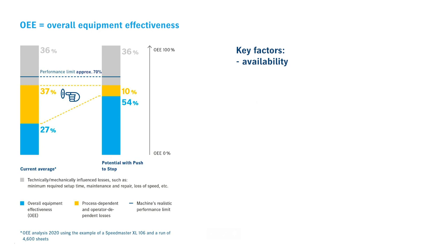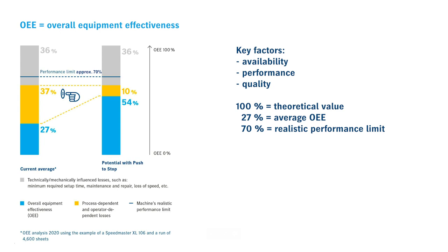100% OEE is a theoretical value — this does not happen in practice. Our evaluations show that a Speedmaster XL106 is now operated with an average OEE of 27%, so there is still plenty of potential for improvement. The realistic performance limit today is approximately 70%. Innovative technology that reduces make-ready times, such as high-color multi-drive or autoplate XL, improves the OEE. But technology is only one part of the solution — it is even more important to improve processes and automate routine work.